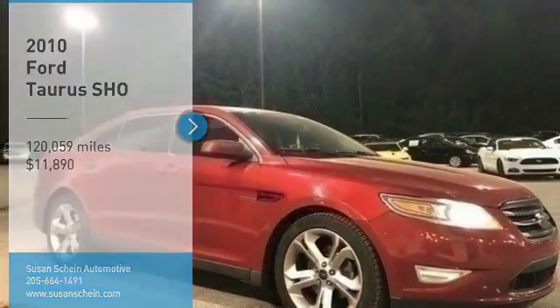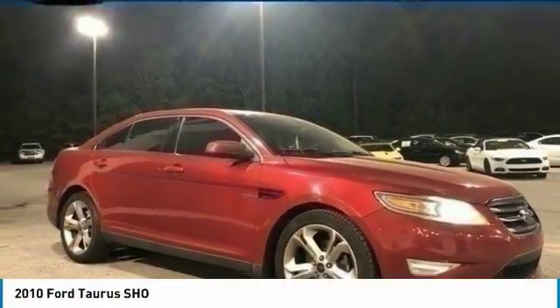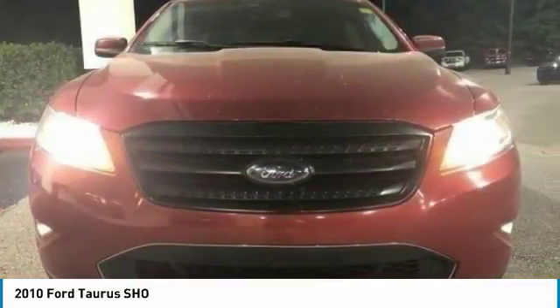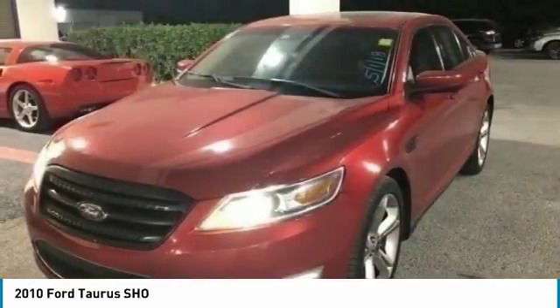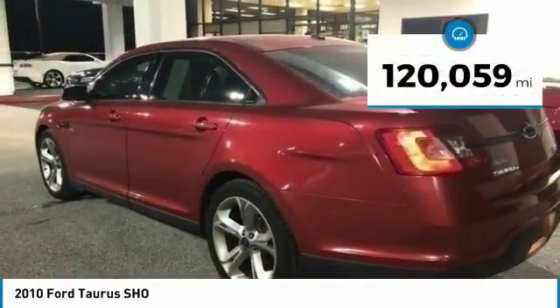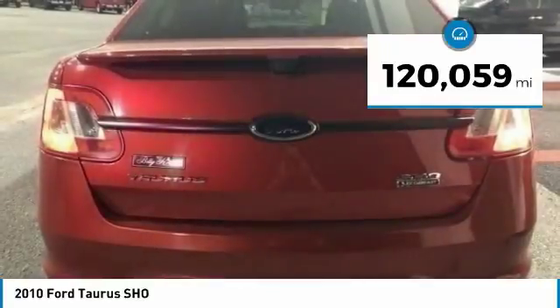Come test drive the 2010 Taurus. This is it. Crafted by an obsessive engineering and design team, the Taurus was created to compete with some of the world's best and is priced below $15,000. This vehicle has less than 125,000 miles.